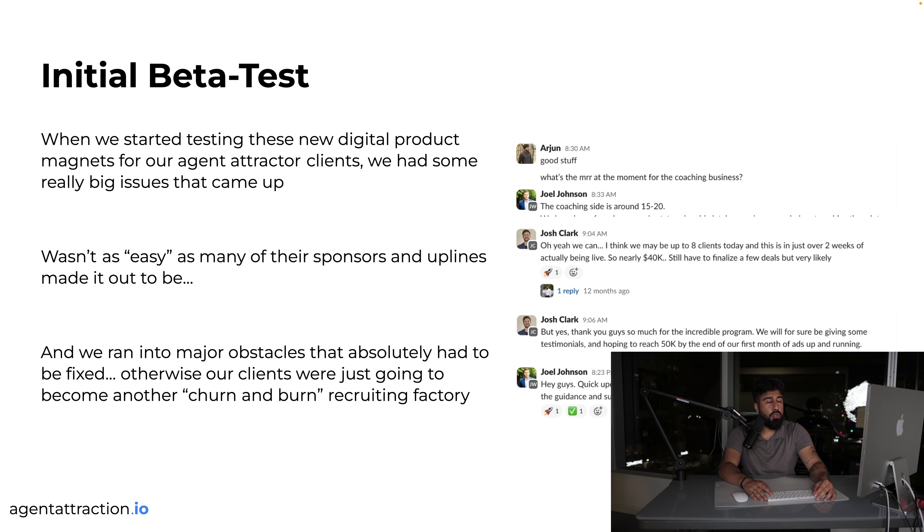We ran an initial beta test: could you sell a digital product to do agent attraction? We had sold to over 1,100 real estate agents — in a way that is agent attraction, attracting agents and solving a problem. What if a team leader or broker used the same funnel we use to attract agents, but instead of them paying, they join the downline, team, or brokerage? Lead generation companies like ylopo and Boomtown are actually the best agent attractors because they provide a service.